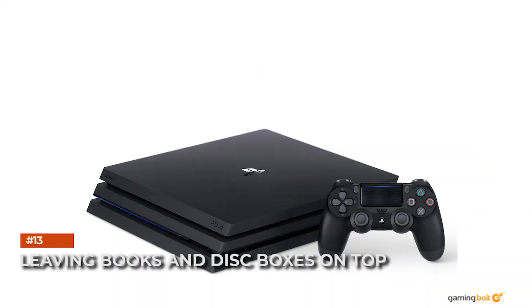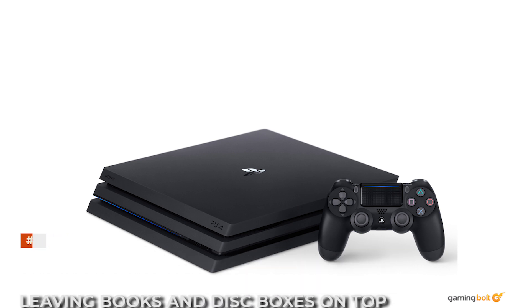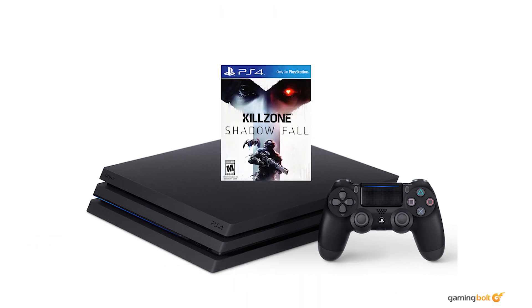Leaving books and disc boxes on top. It may seem tempting to keep books or game disc boxes on top of your console in the name of saving space. Never do this while the console is running. You risk blocking ventilation or causing other problems. No, that coffee table book cannot go on the PS4, so stop trying to make it happen.